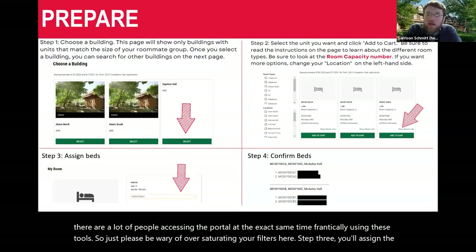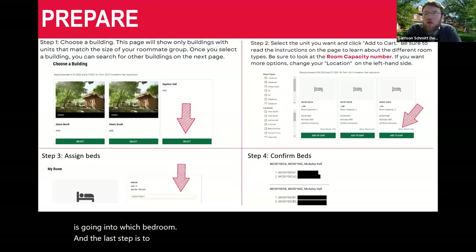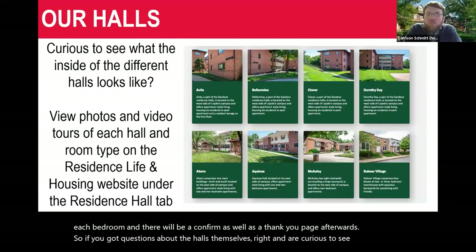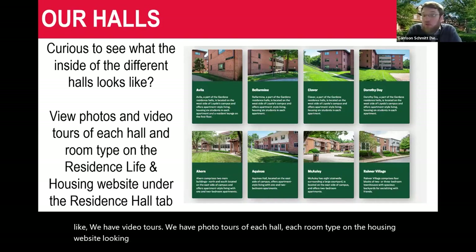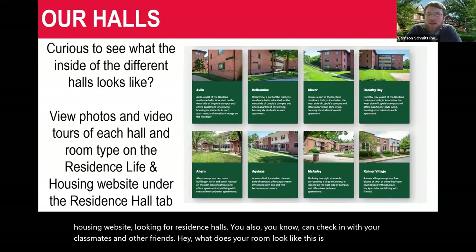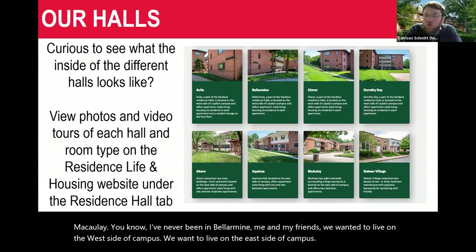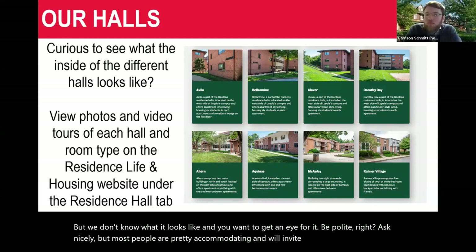Step three is assigning beds — there'll be a dropdown for each member of your group to choose which person goes into which bedroom. The last step is to confirm, showing you a screen of who's in each bedroom, followed by a thank-you page. If you have questions about the halls and want to see what they look like, there are video tours and photo tours of each hall and room type on the housing website. You can also check with classmates — ask if you can see their room, especially if you've never been in a building like Macaulay or Bellarmine.